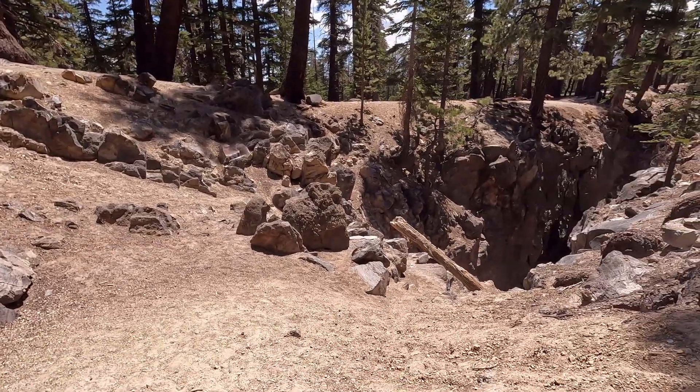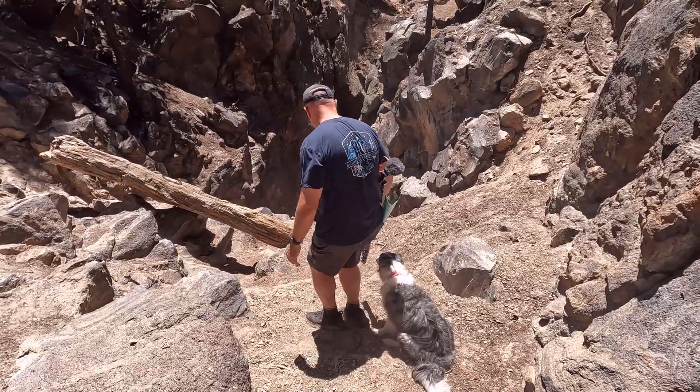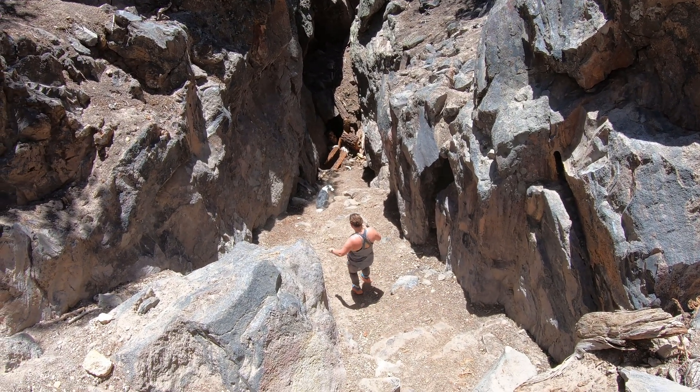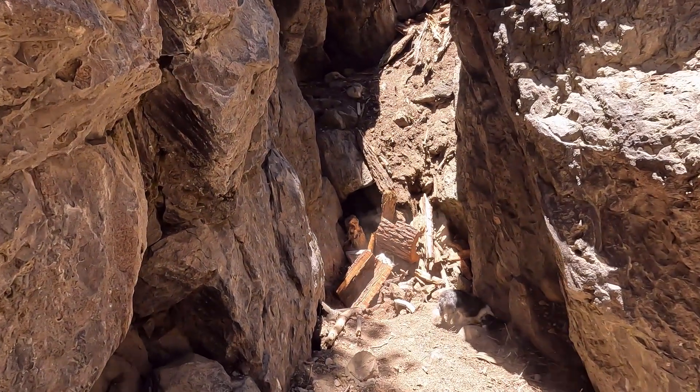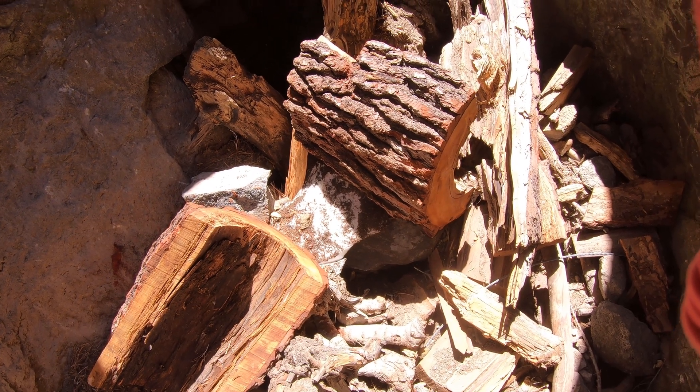After checking out some of the fault, we found another land bridge that allowed us to gain access to the bottom of this part of the fissure. It was kind of surreal thinking about how the Earth ripped apart so many years ago, and here we are just hiking down into the bottom of it. On top of that, we even saw snow while we were down there, in the middle of July.